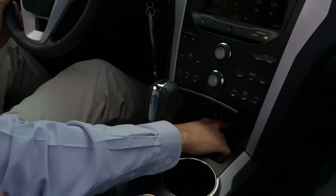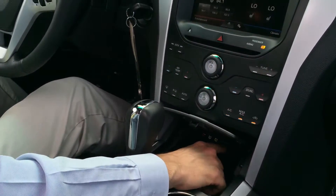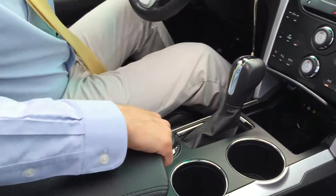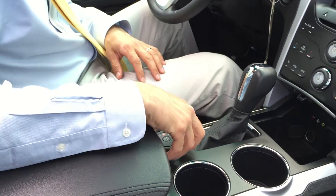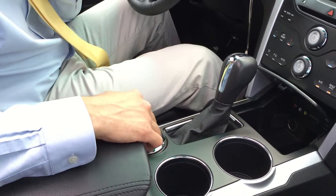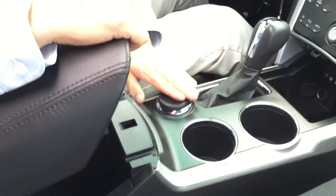Down here you've got all of your input jacks. You have your USB, and then you have your spot for your SD card and your cigarette lighter outlet. And then you have this, which will switch you from all the different terrains you might experience — snow, regular terrain, bumpy terrain — you can just change it from right here.